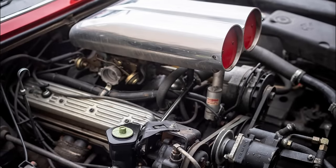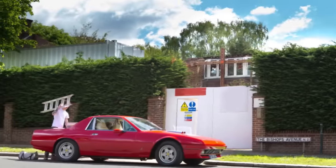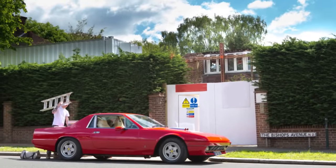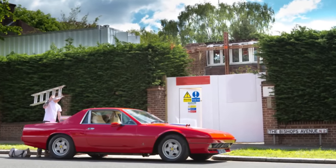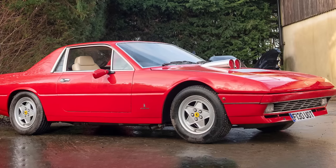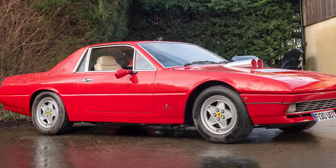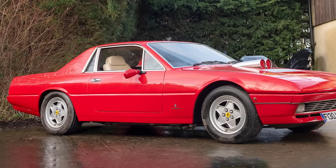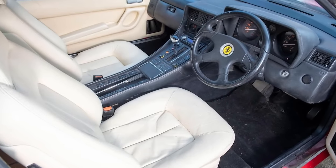The car also had a shotgun scoop bonnet and an adjustable exhaust valve to make the engine sound louder. The 412 Pickup was intended to be used as a work vehicle by a high-end builder who would drive around the posh areas of London. Some Ferrari fans and collectors were outraged by the 412 Pickup as they considered it sacrilege to the original design and heritage of the 412. Others were intrigued by the novelty and creativity of the project and appreciated the craftsmanship and attention to detail.